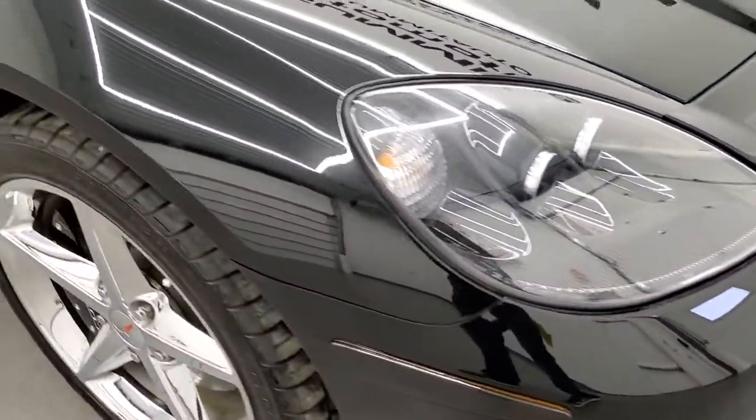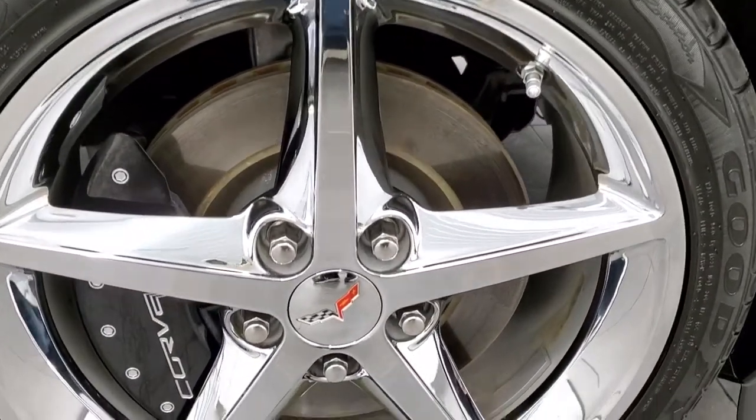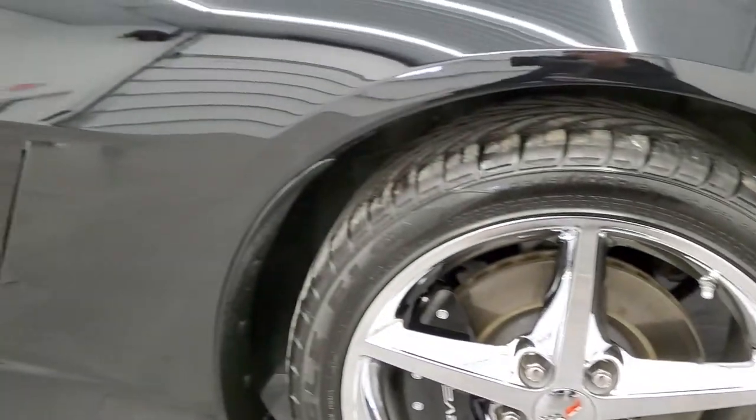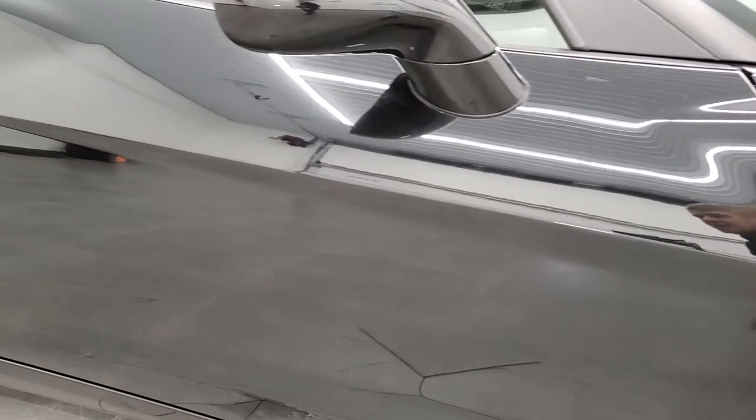Passenger side front fender — very nice as well. And the passenger side front rim, no scuffs or scrapes on that. As you go down this side of the car, take note of how clean the body is, how reflective and mirror-like that paint is.